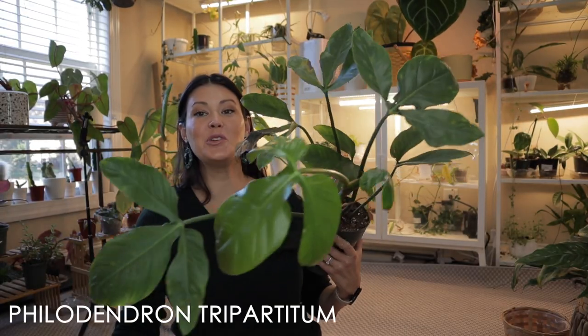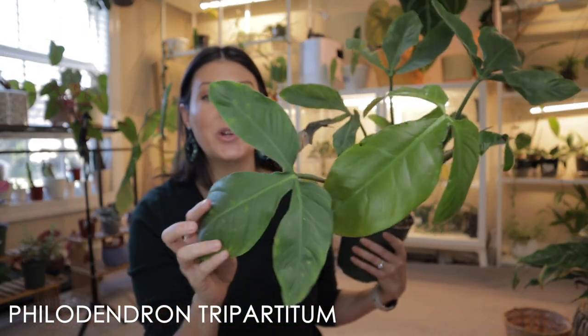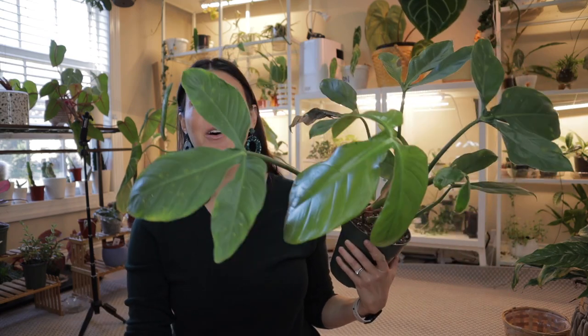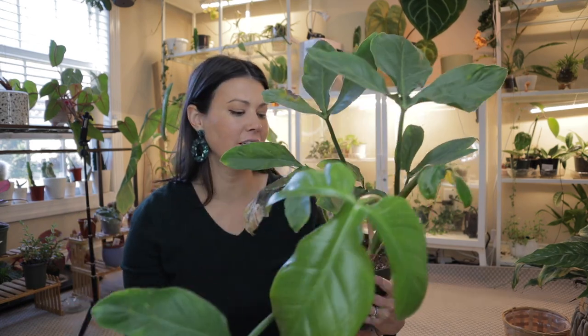Next up is this beautiful philodendron — I think it's a tripartita, but I'll put the name here. I found this one on sale at Cactus Club for $25. Look how beautiful this philodendron is — it's put out a new leaf and has new leaves coming in. It is a fabulous, fabulous plant. I really like the fact that the leaves are unique — it has the three leaves that become even more and more defined over time.